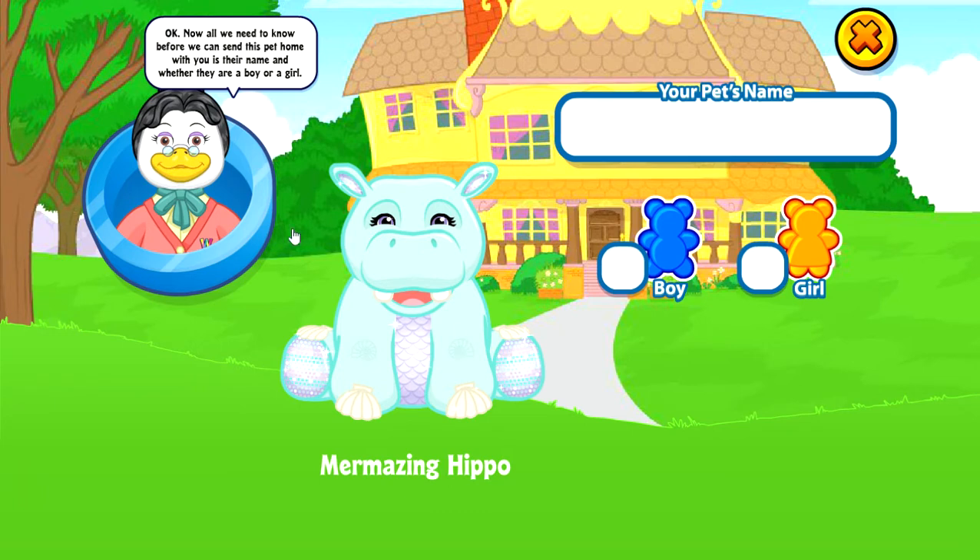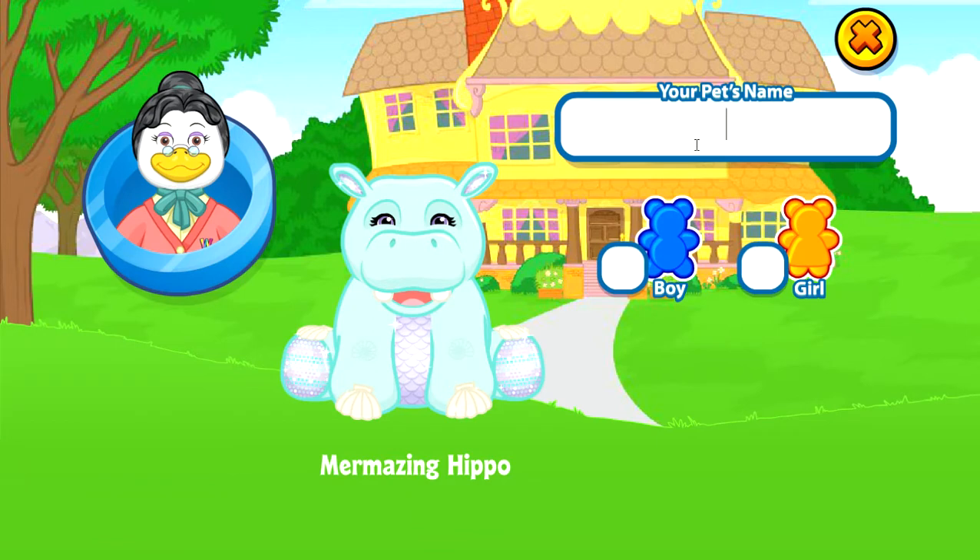Oh, isn't she so cute? What do you think? I'm going to be naming her Melody. I'd love you to tell me if you think it's a good name too. Let's go: M-E-L-O-D-Y, Melody.